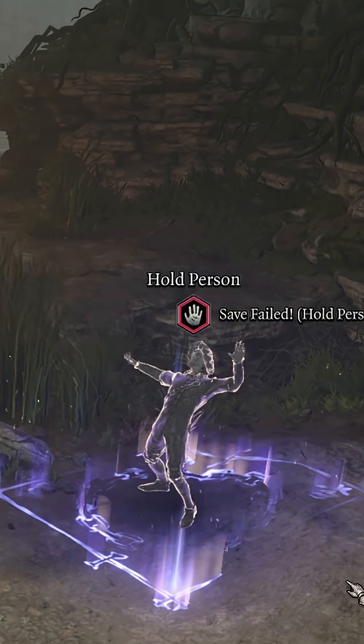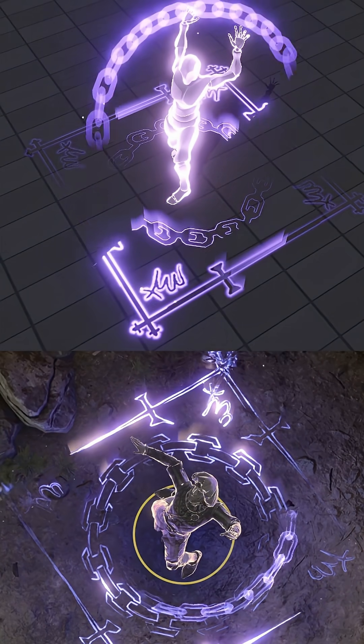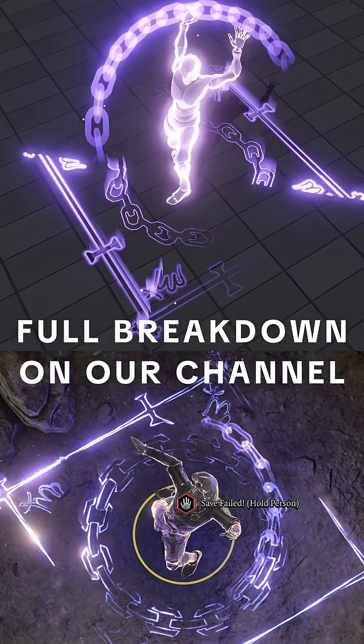We used these principles to recreate the Baldur's Gate 3 Hold Person spell in Unity. If you're curious, you can find the full breakdown on our channel.